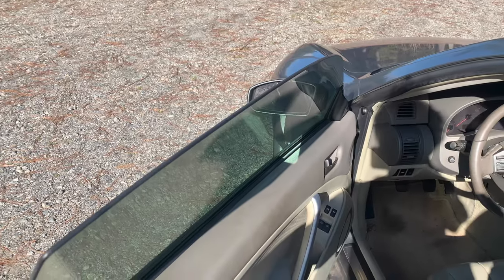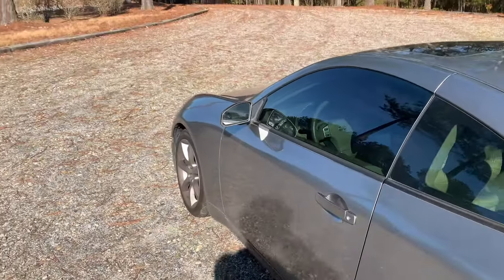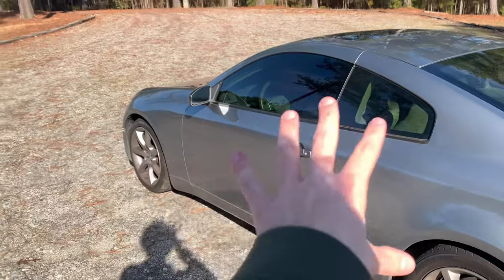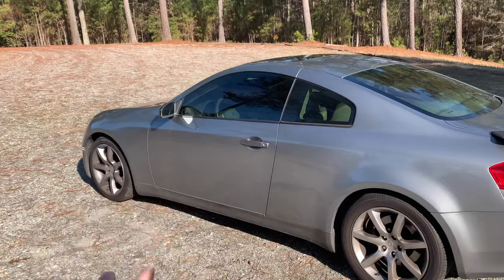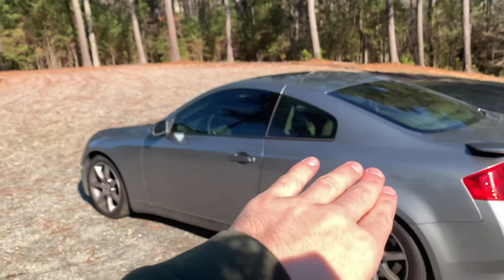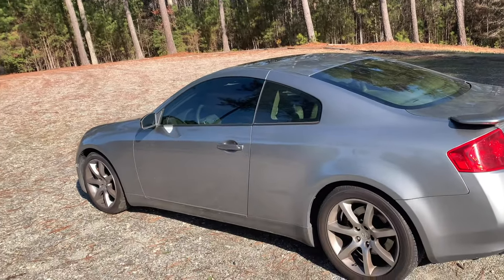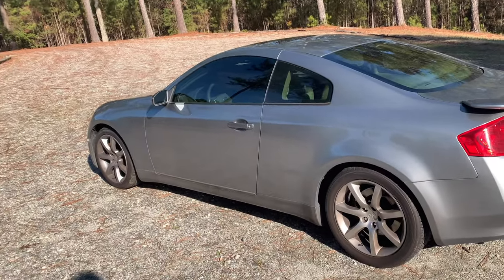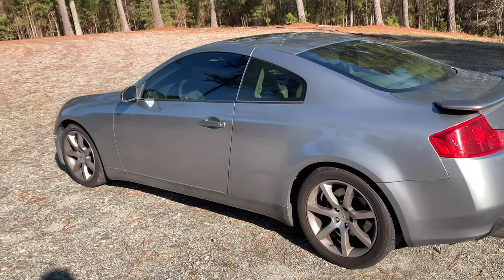Straight into number one guys: automatic closing doors. I bet you didn't know when you bought your G35 that you were really buying a Rolls Royce. This car has automatic closing doors — it doesn't matter if you park on flat ground or on a hill, your door will still close because they're like a thousand pounds. You can go ahead and thank Nissan for that hidden feature.